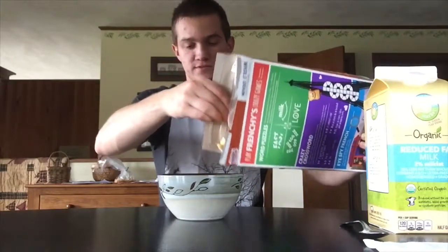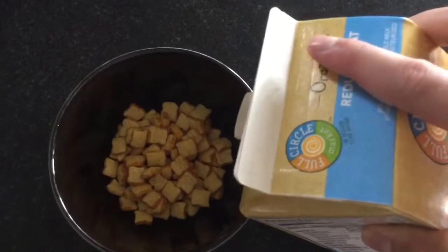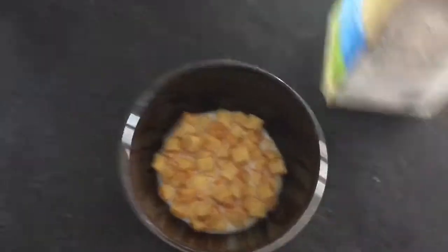All right. Decent amount poured. So far I cannot smell this, but maybe the milk will help with that. I'm excited. Here we go — the taste.